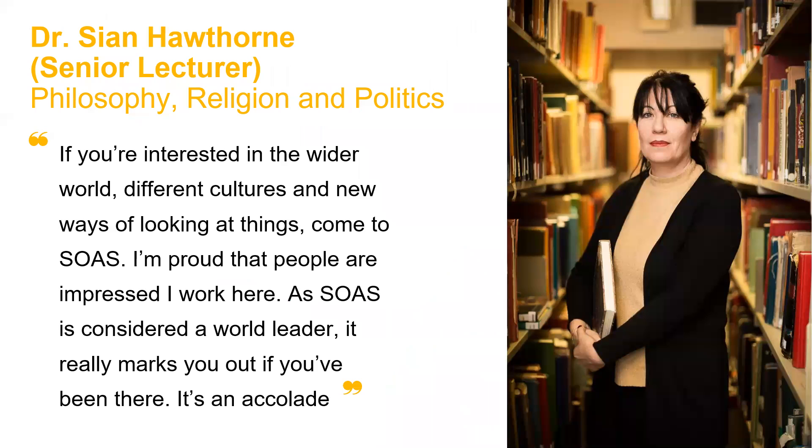In terms of what our staff and students say, Dr. Sian Hawthorne from our School of Philosophy, Religion and Politics said: 'If you're interested in the wider world, different cultures and new ways of thinking, come to SOAS. I'm proud that people are impressed I work here. SOAS is considered a world leader. It really marks you out if you've been here. It's an accolade.' SOAS is a specialist in the social sciences and humanities, but also a specialist in regional focuses — the Middle East and Africa, South Asia, Southeast Asia, and East Asia. We look at different subject areas from different lenses and perspectives, and want to tackle the global challenges of our time from the perspective of the most disadvantaged.